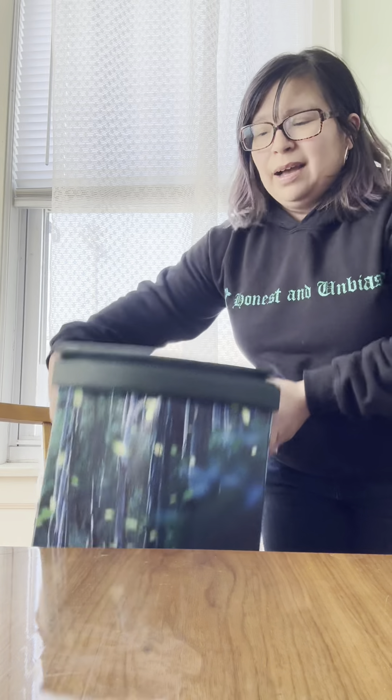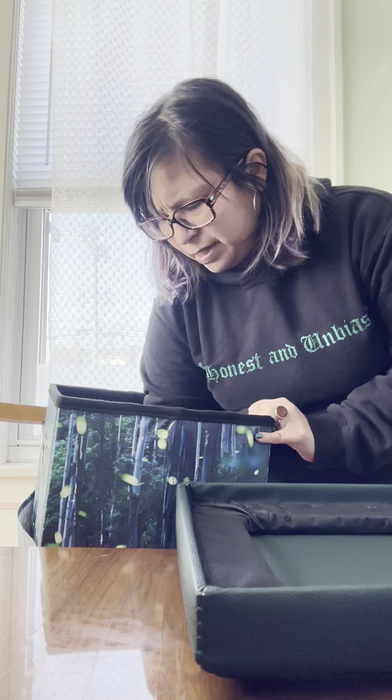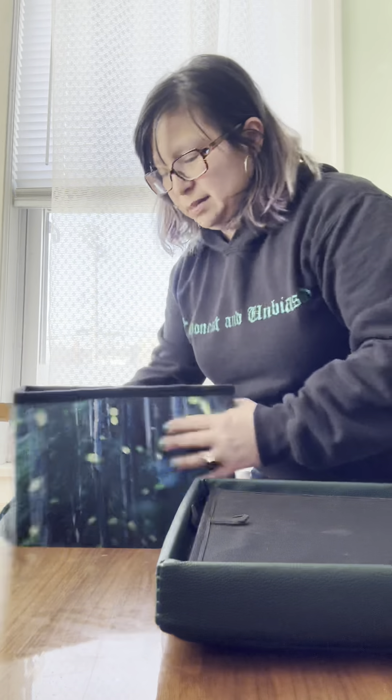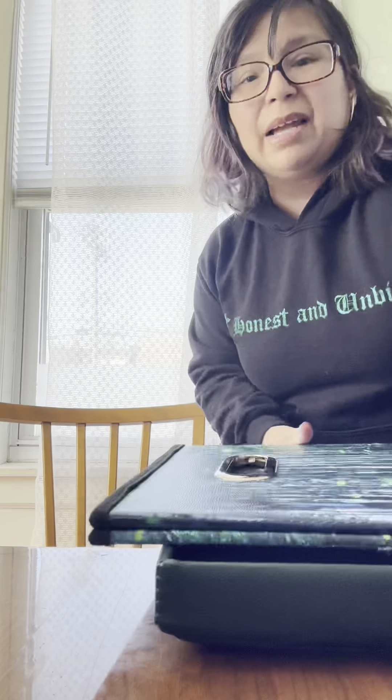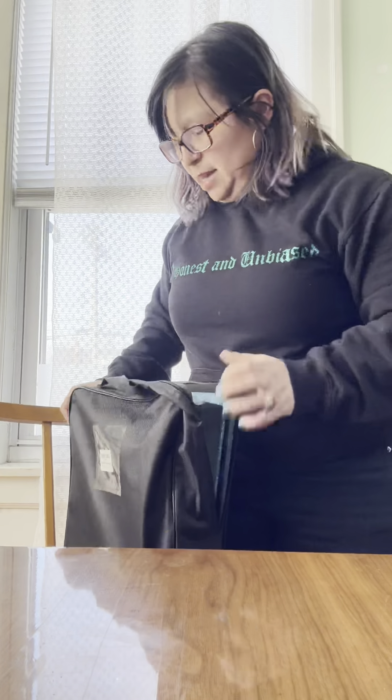It works really well. It's very sturdy. I really do like the quality, and I really like that I can just fold it up in no time at all and put this all back together into the bag that it came in. In terms of how easy it is to pack away — like, you saw that — it's two seconds.